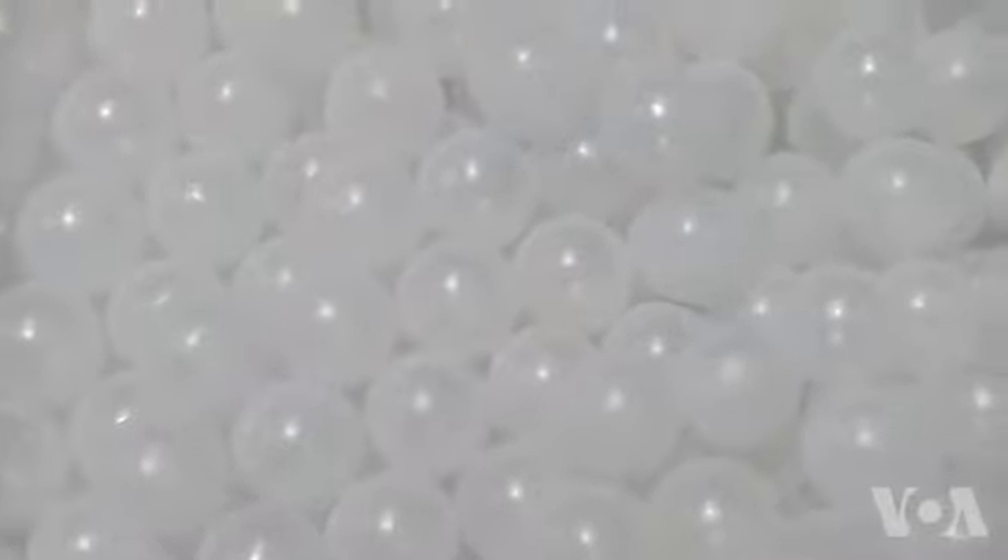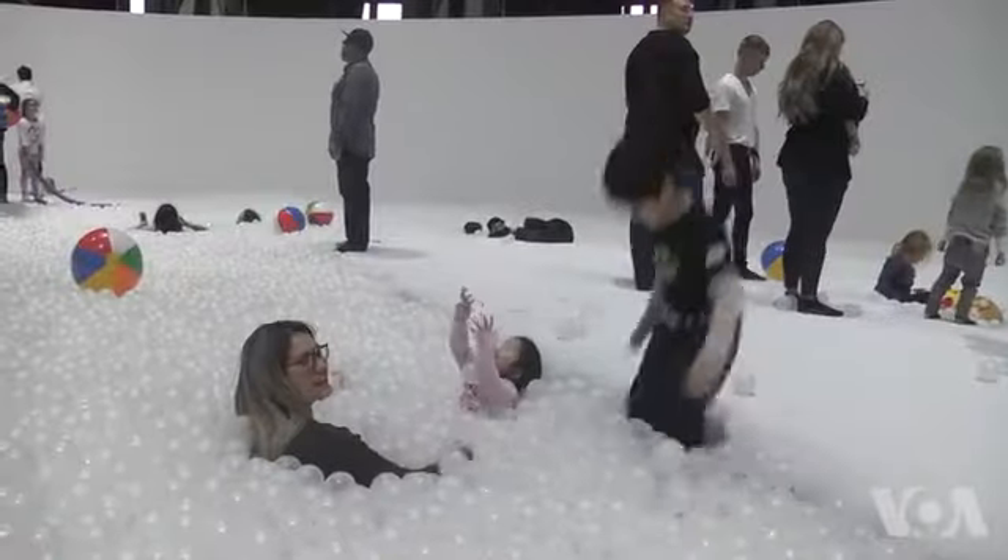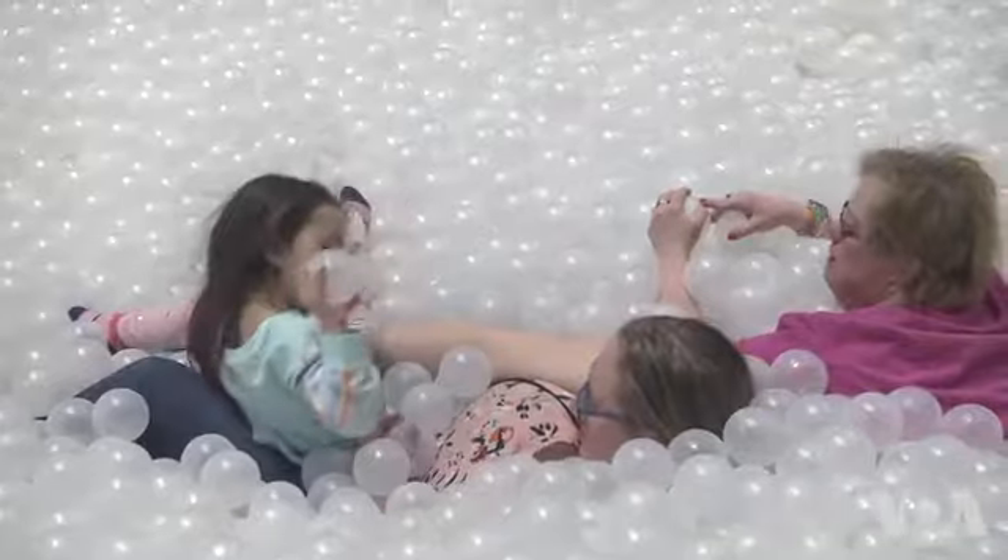To ensure the conditions are safe, every evening after closing, Navy Pier staff spray the plastic balls with a special cleaning solution. They say this ensures beachgoers share fun and not colds.